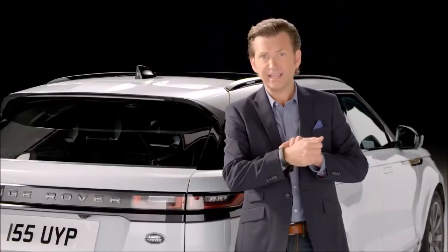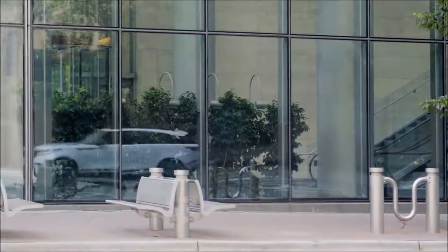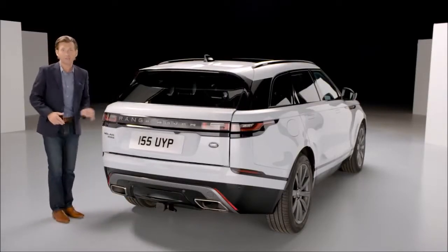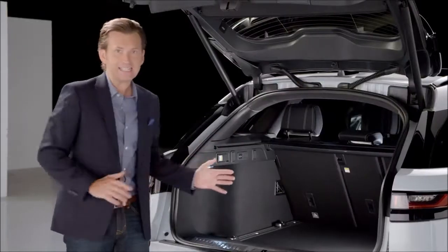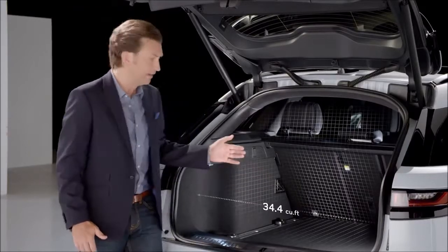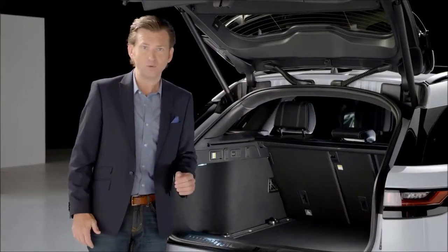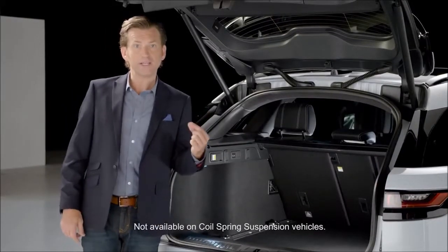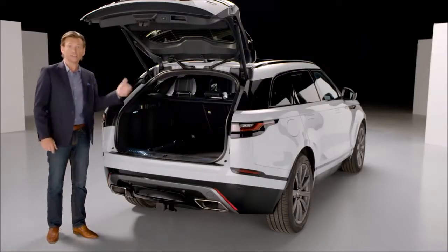The fully waterproof optional activity key allows easy, convenient access to the trunk. Using a kicking motion from either side behind the rear wheels allows hands-free access — a real benefit when struggling with luggage or shopping. Once inside, the cargo space opens from 34.4 cubic feet with seats up to 70 cubic feet with the 40/20/40 rear seats folded flat. The easy loading button lowers Velar 1.9 inches below standard ride height, and it can also be raised 1.9 inches above standard using the trailer hitch button for towing.